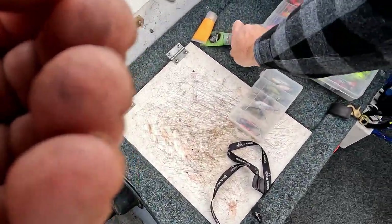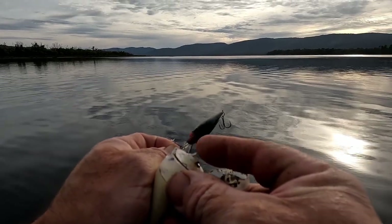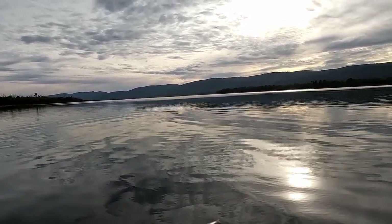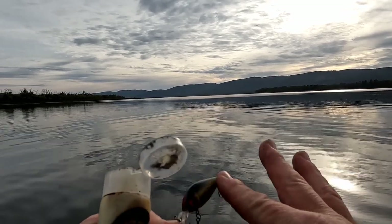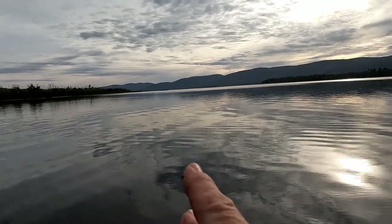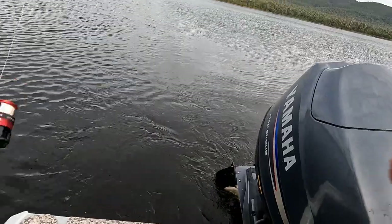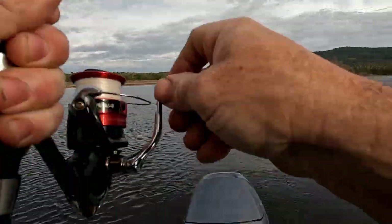Trying glow worm scent on that one. As it gets a bit later in the day, I'll switch from these shallower divers to deeper divers. These should do the trick right now, I reckon. Beautiful day. Always give it a swim alongside the boat, just make sure it's going nicely. Beautiful.